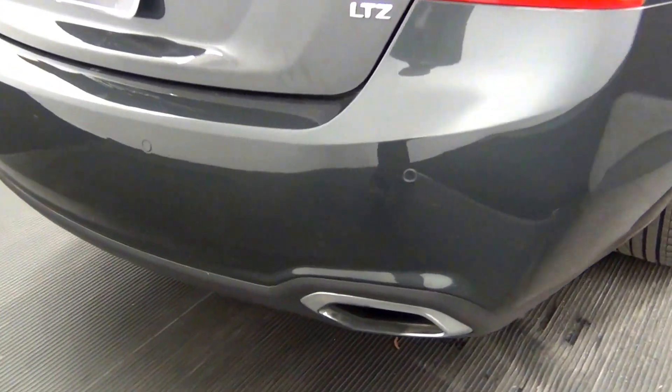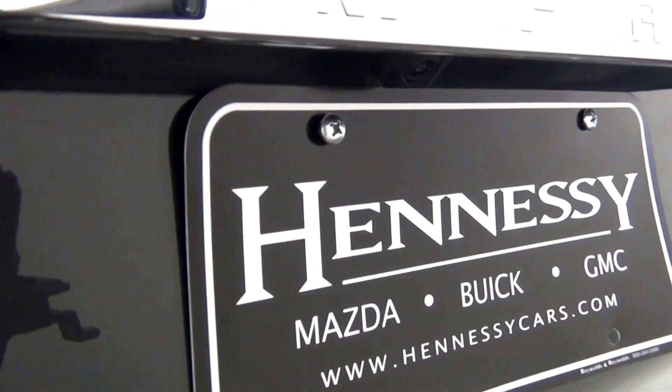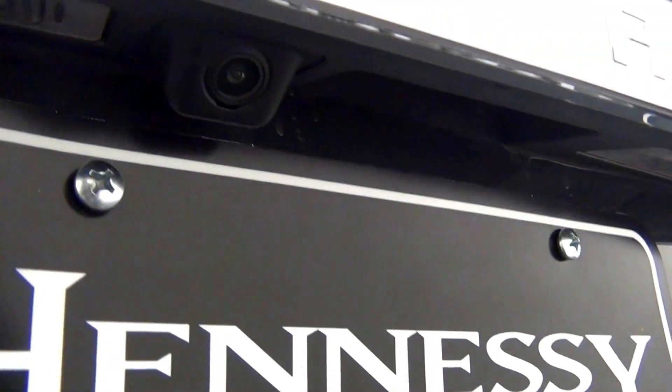The rear bumper of the vehicle has rear parking assistance. We also have a backup camera located here.